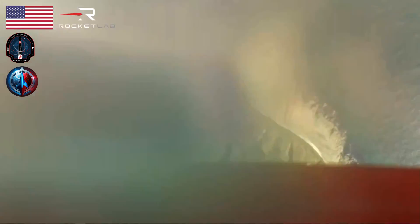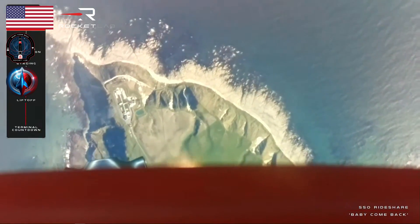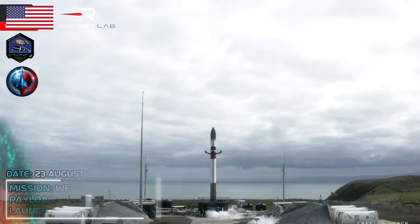And that's liftoff. Our 39th Electron launch vehicle is in the sky for this mission and progressing well on its way to sun-synchronous orbit.